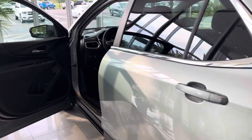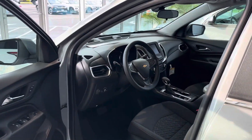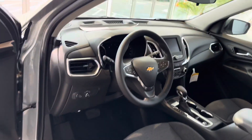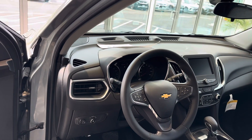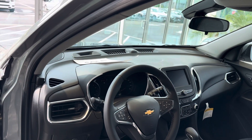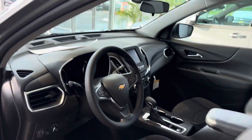Coming around here to the best part of the vehicle — the driver's seat. Eight-way power driver's seat, accident avoidance, all your controls for your Bluetooth, wireless Apple CarPlay, and Android Auto.